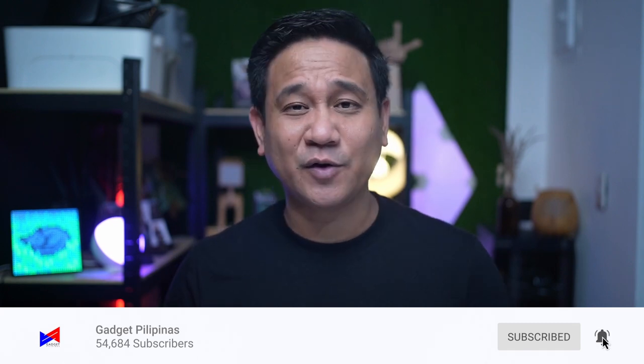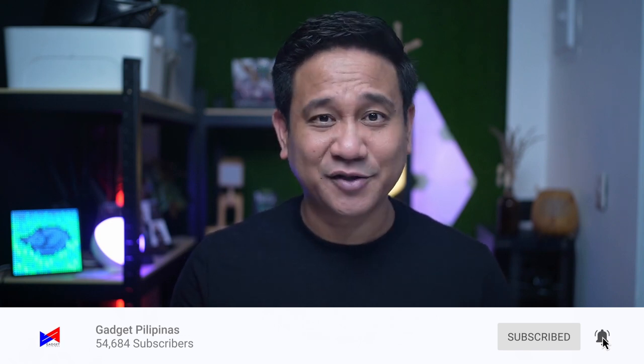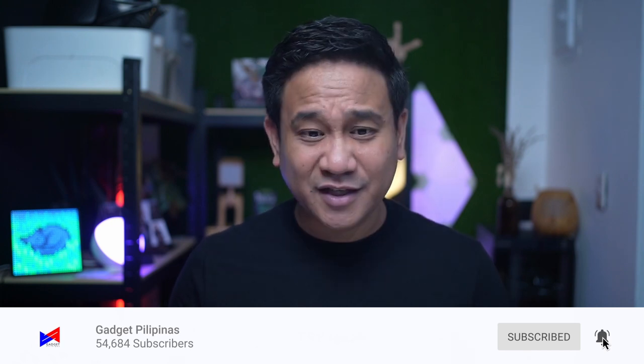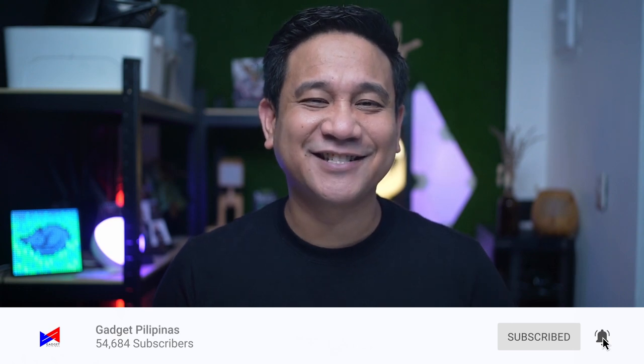That's it for today's video. Let us know your thoughts in the comments — what do you think about Cherry Mobile's new products? Do you still believe in the brand? How about Google's new service and ROG's new promos? This has been Gian, and I'll catch you on the next video. Bye!